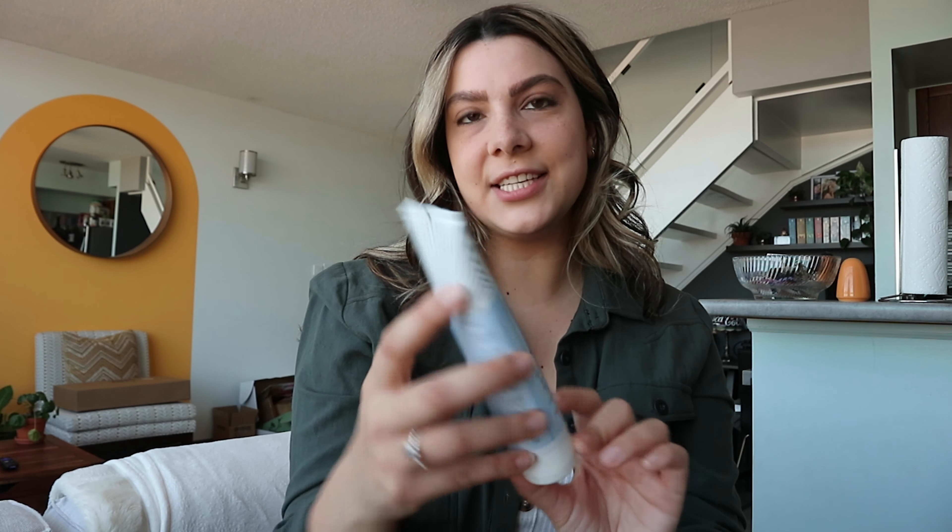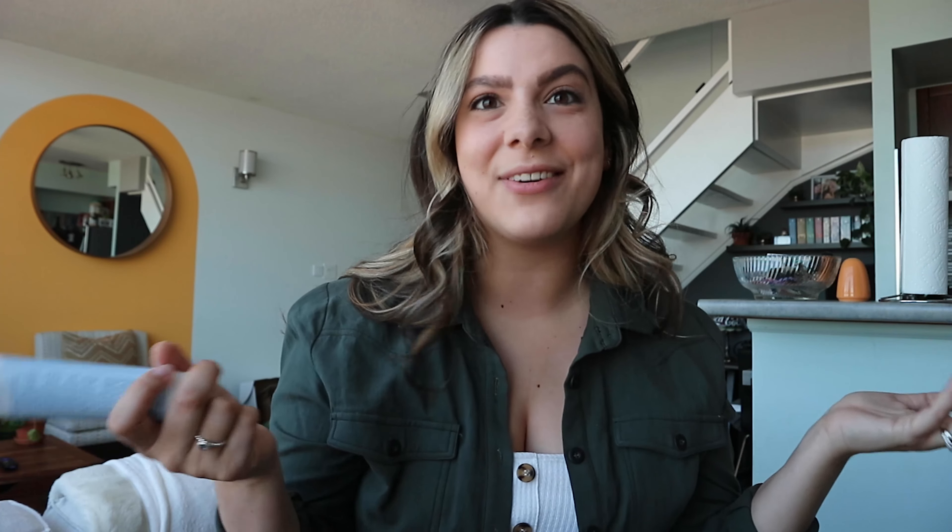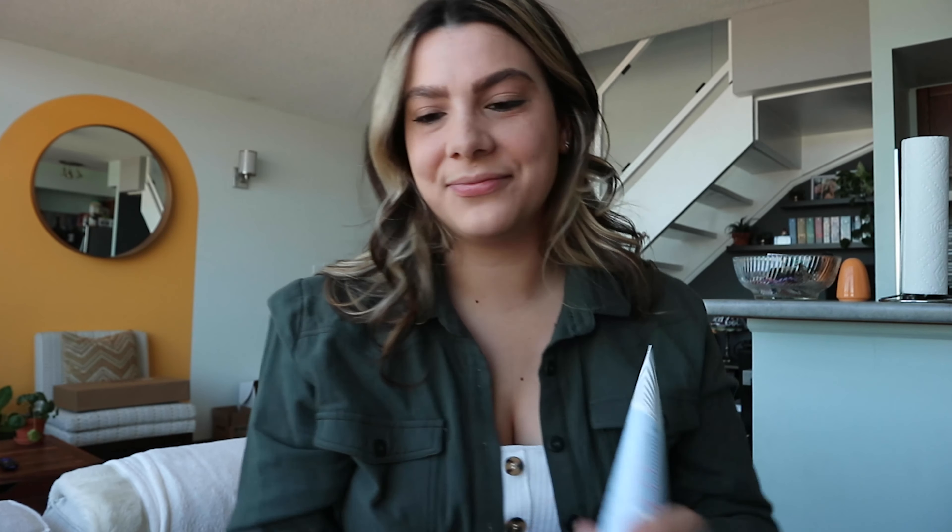Next is the Pure Skin Face Cleanser — this is the only product I didn't try last night. I actually got this for my mom since she needs a new face cleanser. I love this brand so I figured I'd grab it while getting all my goodies. It's a huge bottle with a squeeze top, and I'll let you know how she likes it. This one is $22 Canadian.